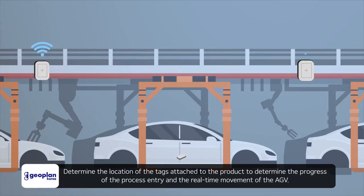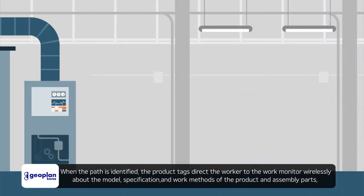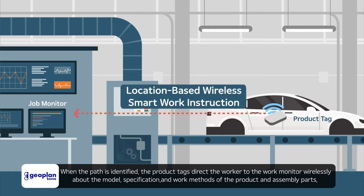The location of tags attached to the product determines the progress of process entry and the real-time movement of the AGV. When the path is identified, the product tags wirelessly direct the worker via a work monitor about the model, specifications, and work methods of the product and assembly parts.